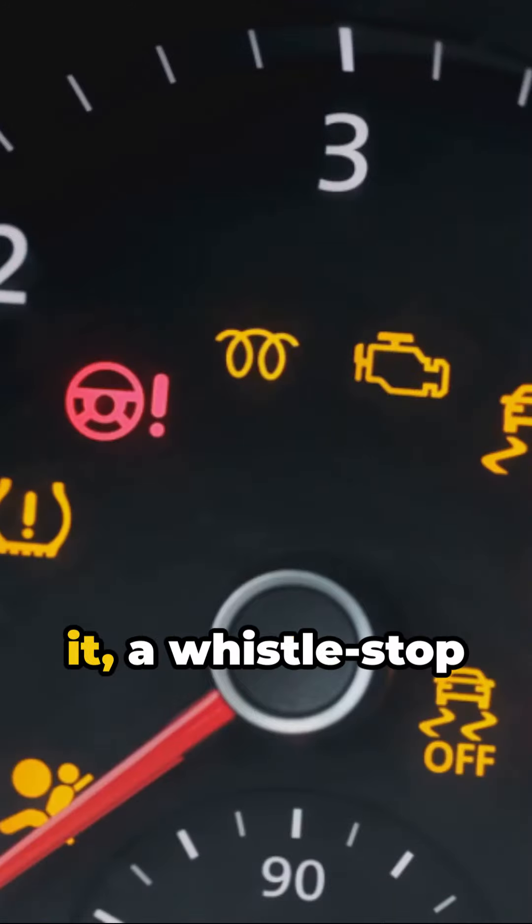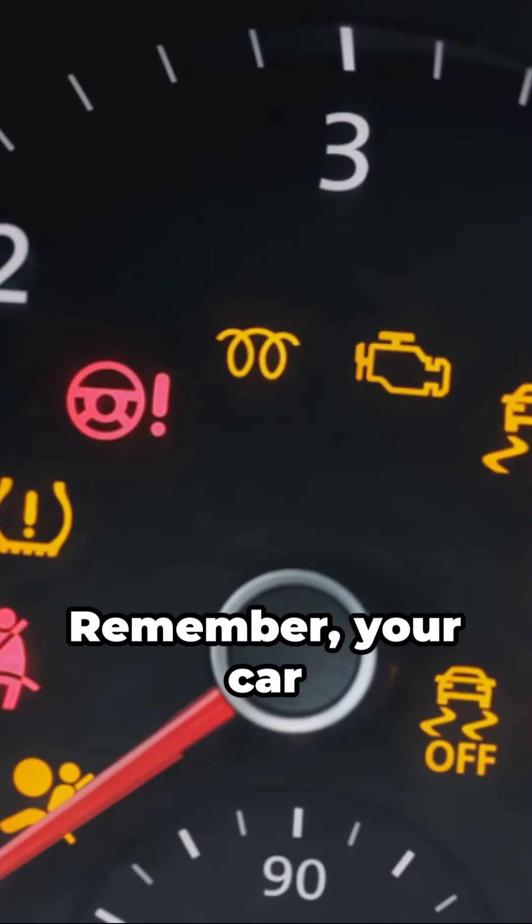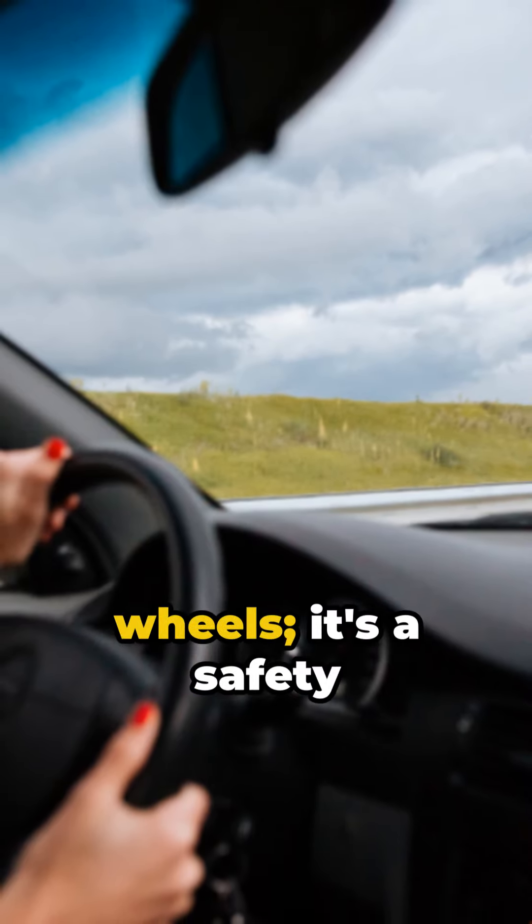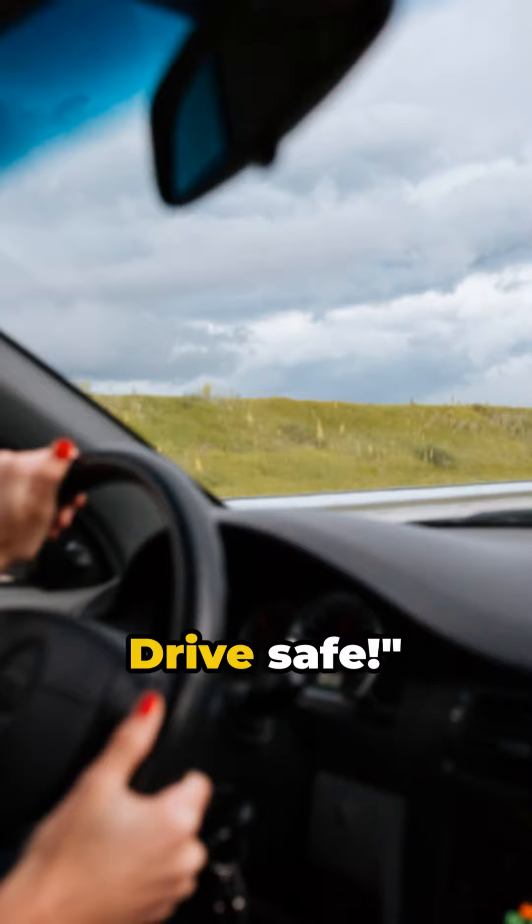So there you have it, a whistle-stop tour of your car's key safety features. Remember, your car is more than just an engine and four wheels — it's a safety powerhouse designed to protect you. Drive safe.